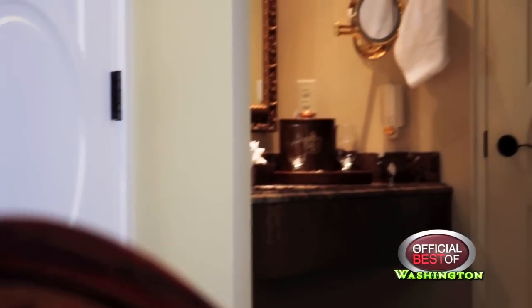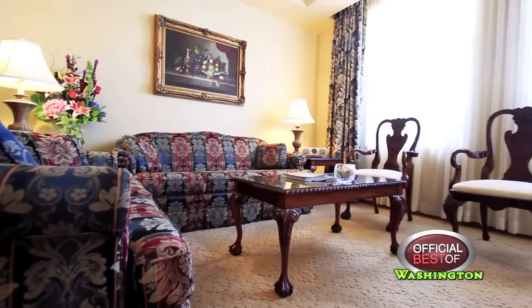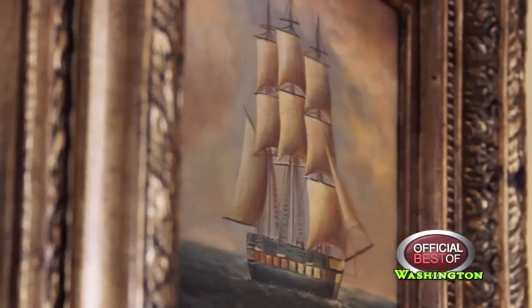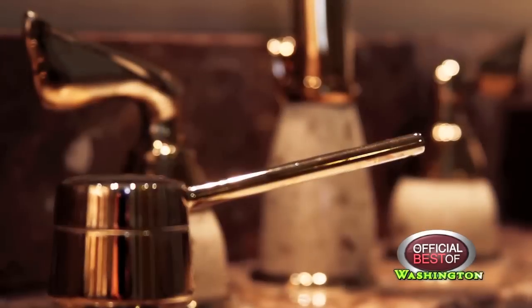Refined elegance and comfort surround you in all of their 611 guest rooms and suites. Each of them is regally furnished and appointed with plush, custom-made carpeting, original artwork, and large walk-in showers and bathroom vanities of travertine marble.